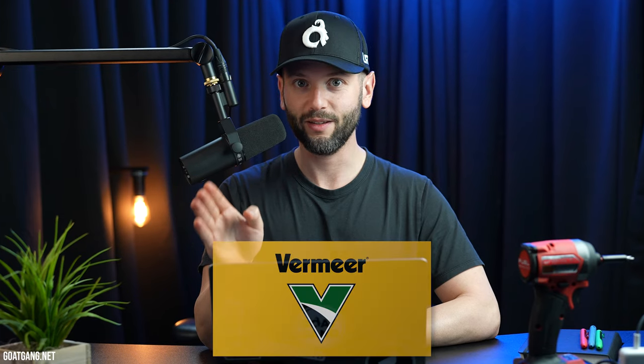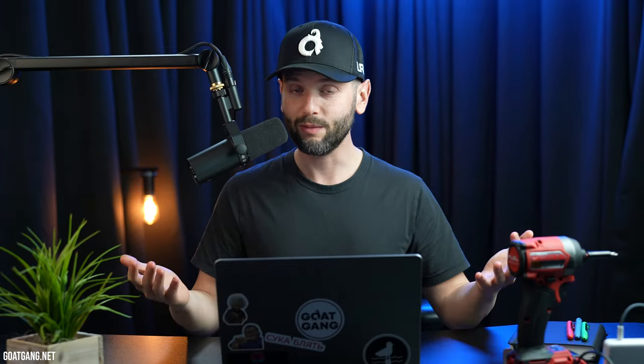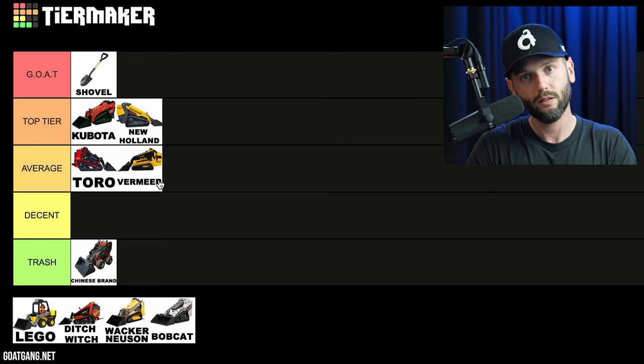The next one I'm very familiar with and I almost bought one: Vermeer. The revenue is not that big compared to the others — only about a billion dollars, with 3,400 employees — but it's been around since 1948. This machine is very well built but it's really expensive, more so than even Ditch Witch, Bobcat, or New Holland. I would say the most expensive thing on this list is definitely Vermeer. Is it good? I thought it was good, I just thought it was too expensive. And for that reason, I'm going to have to give it an average score. Sorry, Vermeer.